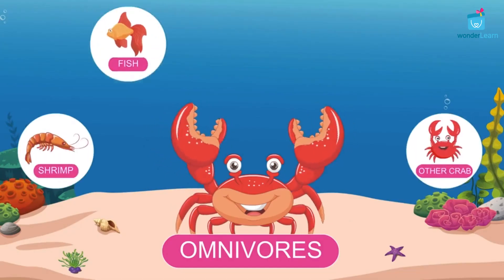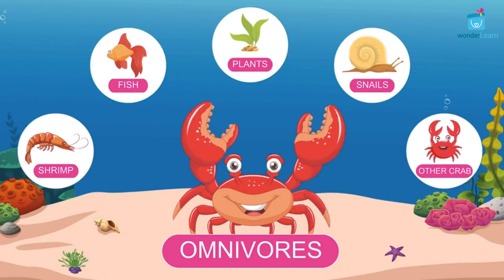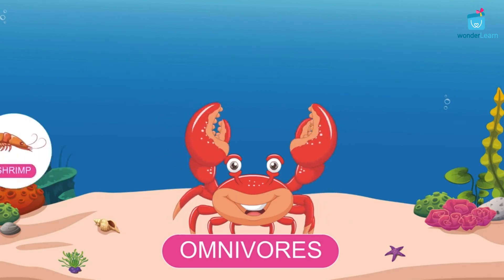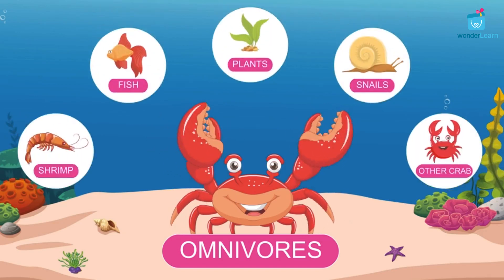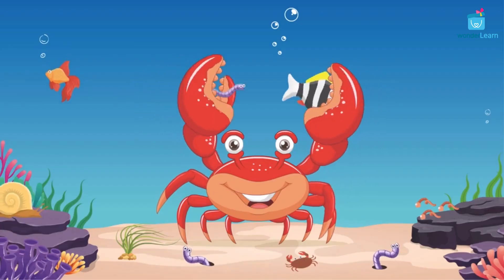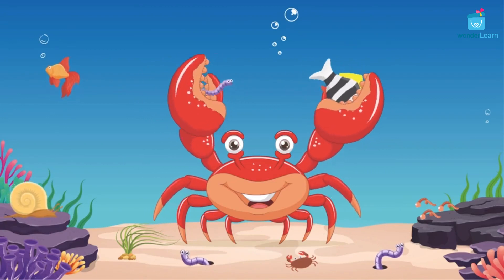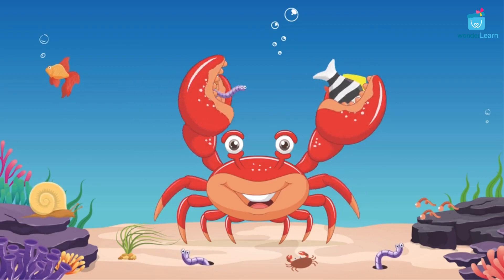Crabs are omnivores. They eat anything and everything they find, like plants, fish, fruits, snails, insects, worms, and sometimes other crabs. A crab grabs the food using its pincers, pulls the food apart into pieces, and feasts on them.